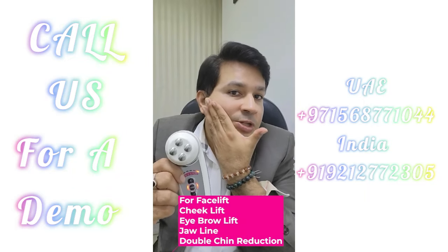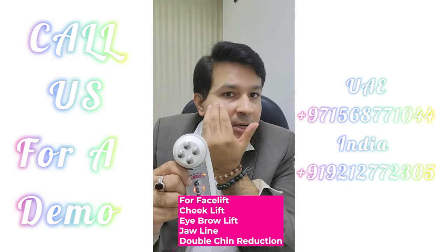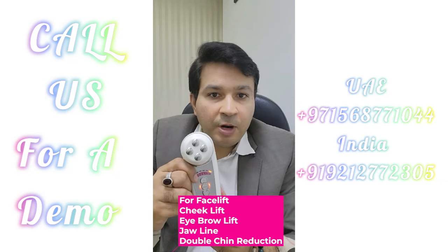The next mode is the red mode. This is going to lift your face from the jawline, work on your double chin, remove under eye dark circles, lift lines, and also lift your forehead — an amazing mode for anti-aging as well.